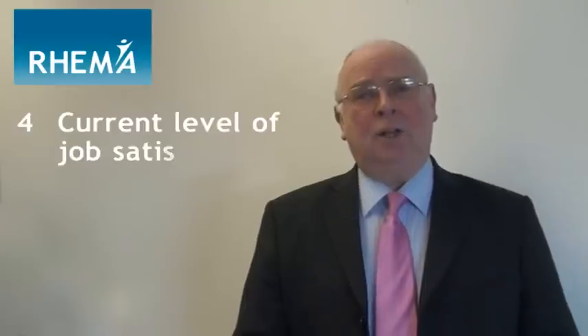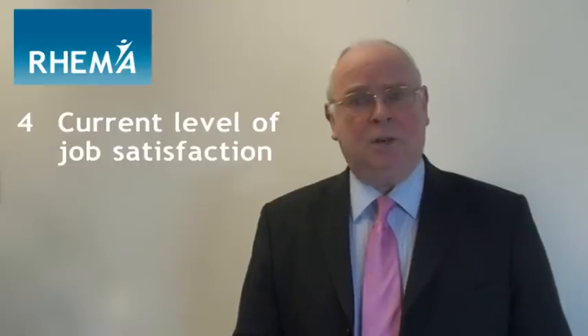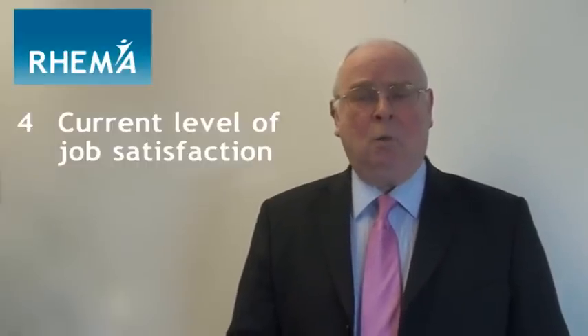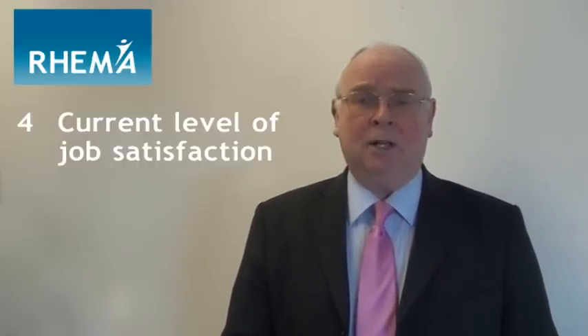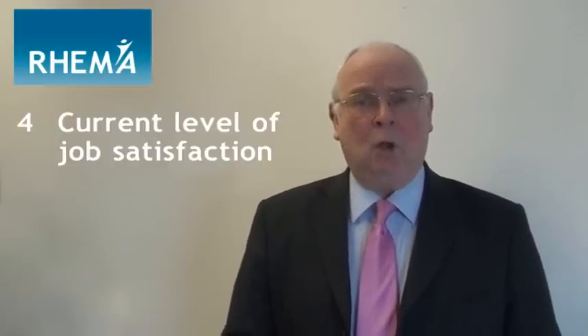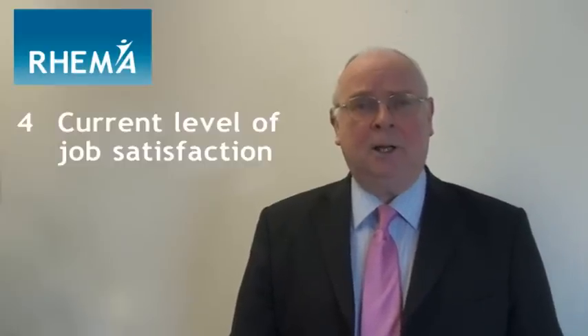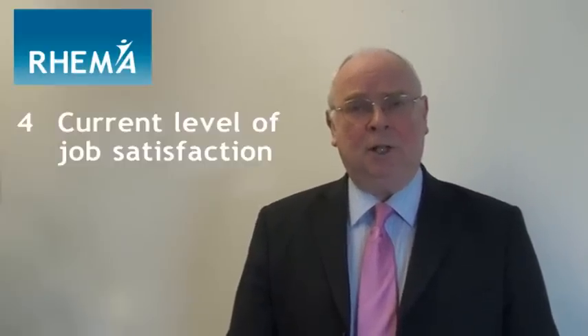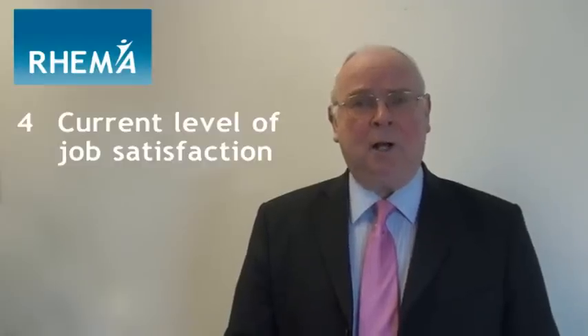Step number four: discuss and agree the current level of their job satisfaction. What motivates them in their job? What perhaps demotivates them? What is there about the environment they're in? What is it about the way they're being managed and the management style from the appraising manager? What is it about the use of their natural talents and gifts that could be improved upon? All these areas need to be discussed and agreed so that we can identify what the person is looking for in their job when it comes to job satisfaction and what the current level is.